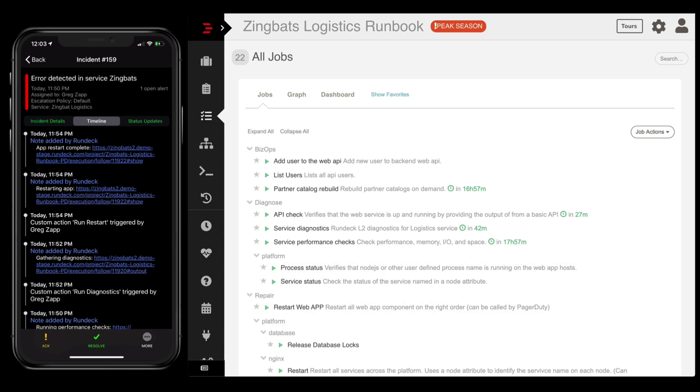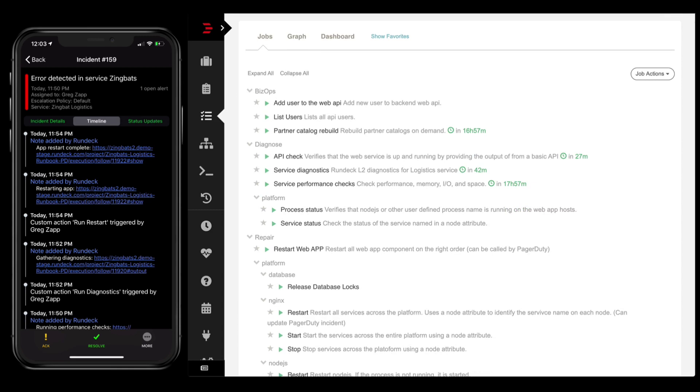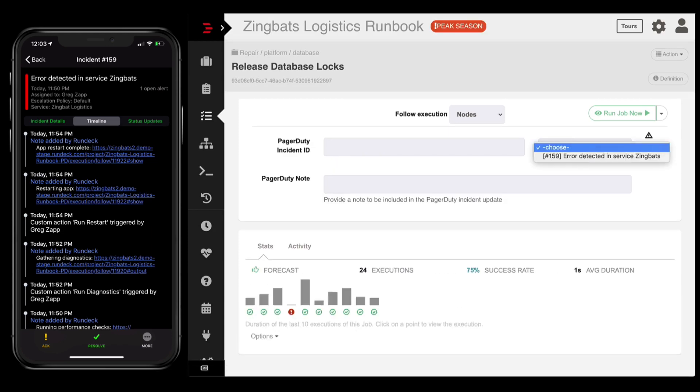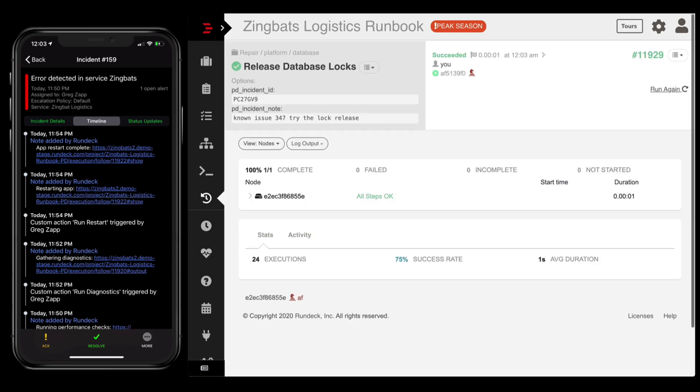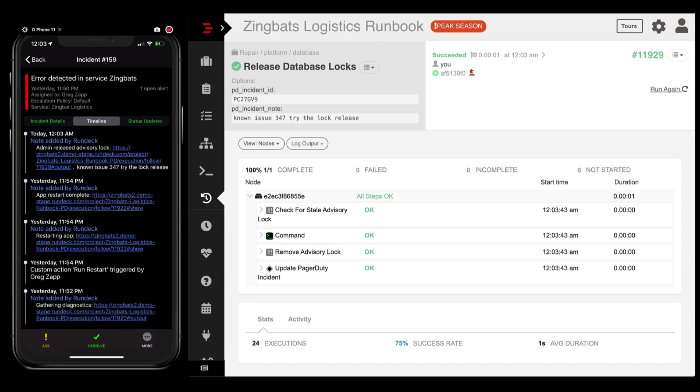Well, if they're using Rundeck to run these procedures — perhaps there's a known problem, like a database lock issue that just happens due to a bug in the code that hasn't been fixed yet — they can come in here and run that job from Rundeck for this known incident. They can choose that this is part of incident 159 that we've been working on, and associate it with known issue 347, trying the lock release. They go ahead and run that job, the steps complete, and most importantly it's logged over in PagerDuty — the advisory lock release has been run and associated with this known issue, along with the message the person running it had provided.